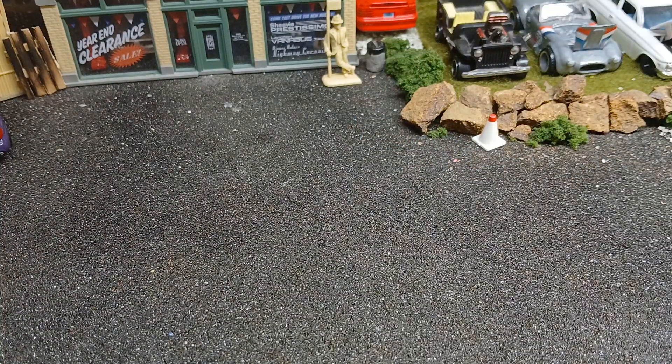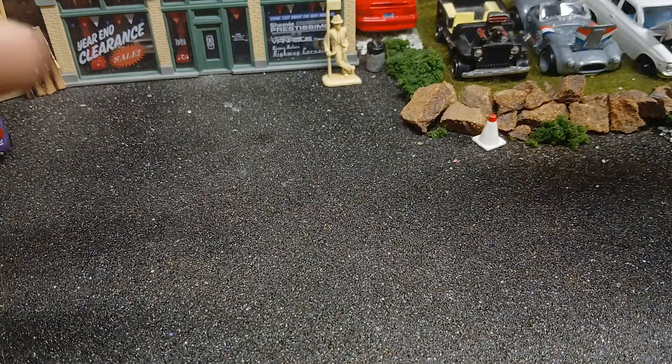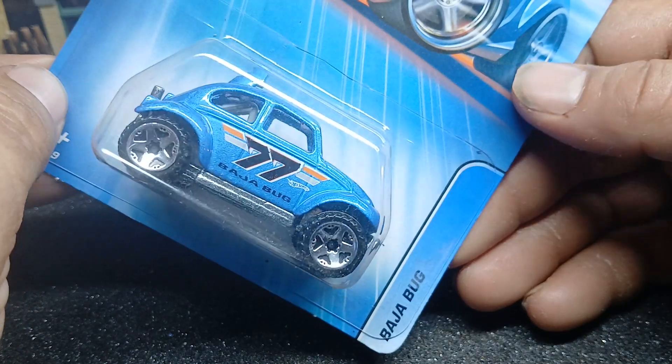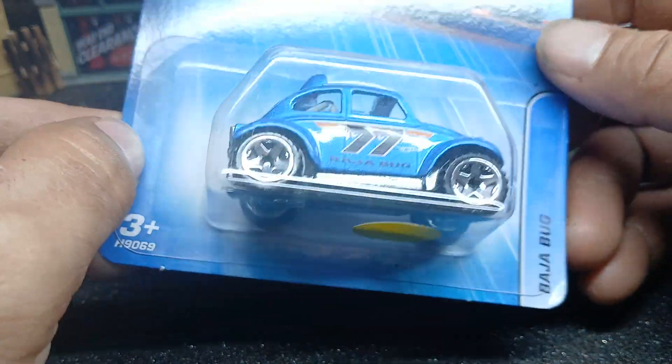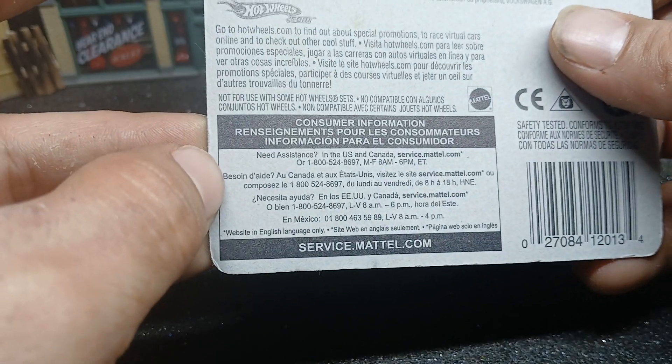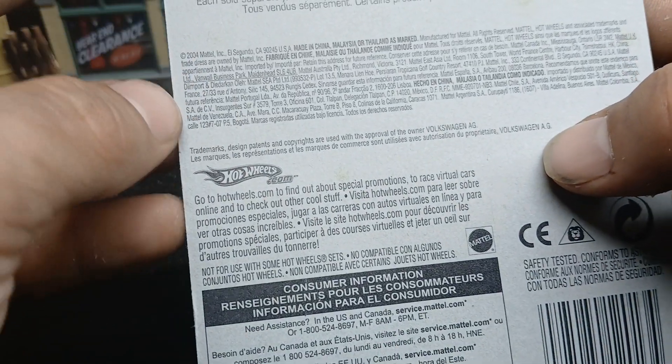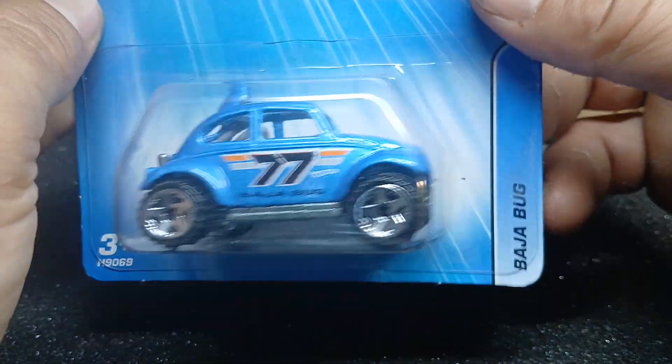The next ones I have are still carded. This is a Baja Bug in blue. Copyright is 2004 so it would have been on pegs in 2005. Sweet bug.